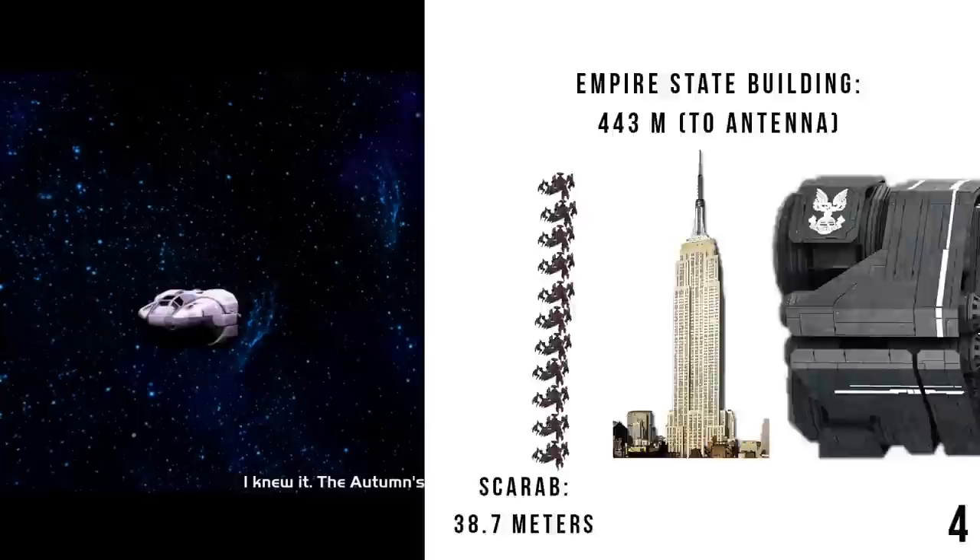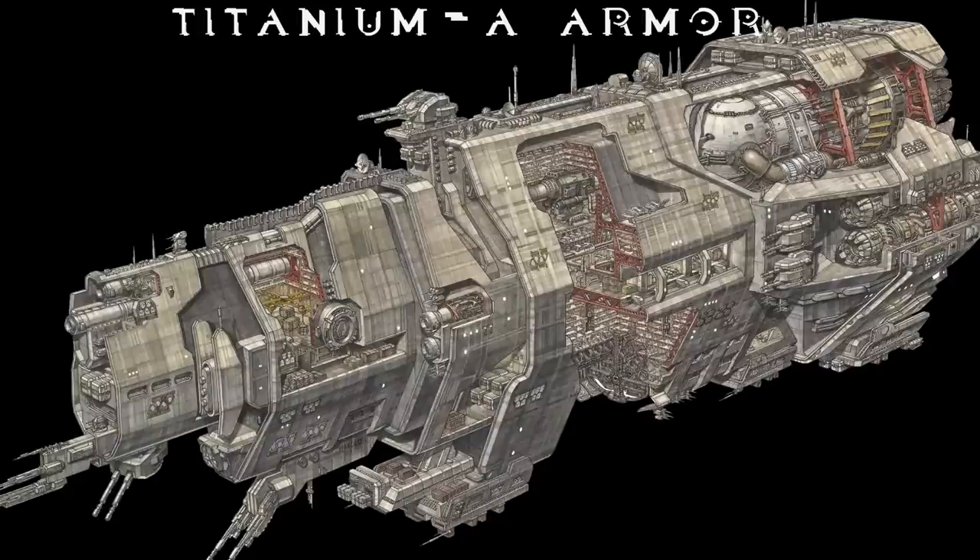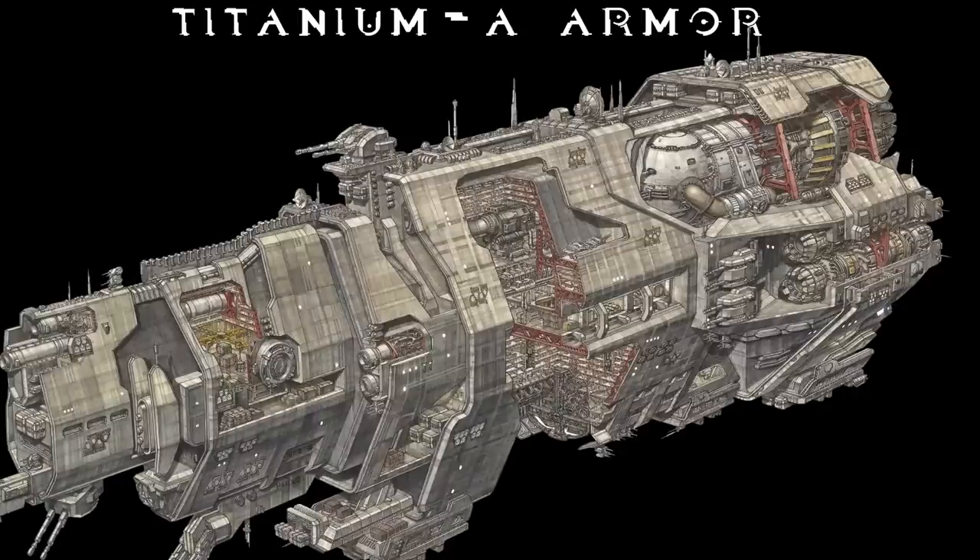The Halcyon was unshielded, like almost every UNSC ship, where the opposite is true for the Covenant Navy. This lack of shielding was a common weakness for UNSC ships until the end of the war. Due to this, UNSC ships relied on heavy armor plating and clever engineering to improve their durability. The Halcyon was protected by Titanium-A armor plating, which could absorb several shots from ship-based plasma torpedoes.